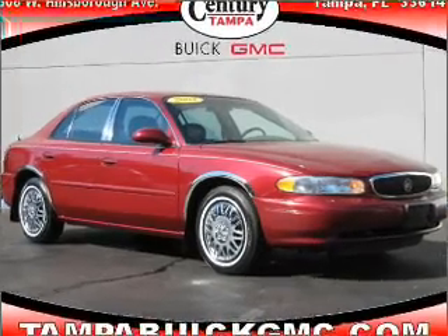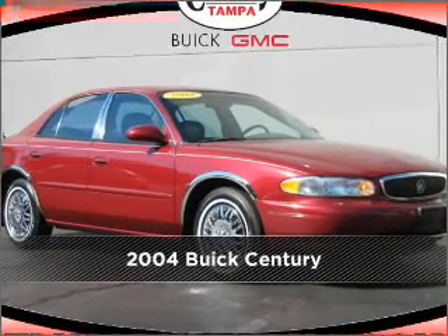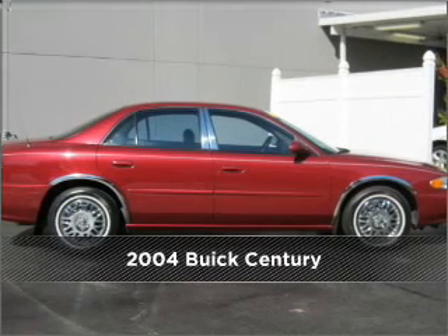Your dream has been realized with this 2004 Buick. This vehicle will more than meet your needs.